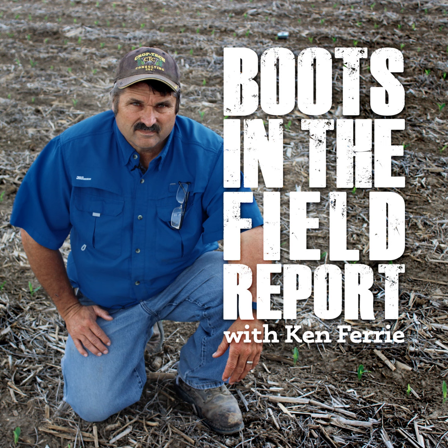I'm seeing a lot of anthracnose top kill, which is disease related, and some corn borer damage in a few non-GMO fields.